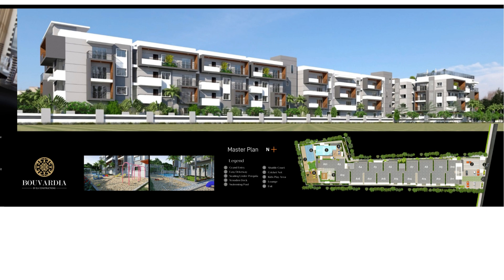Good evening viewers. Today again we bring you a property. This is basically if you're looking for something towards the Varthur, Gunjur area, with easy access towards the Belendur location, in a budget of around 60-65 lakhs for a 2-bedroom, or 60-70 lakhs for a 2-bedroom.